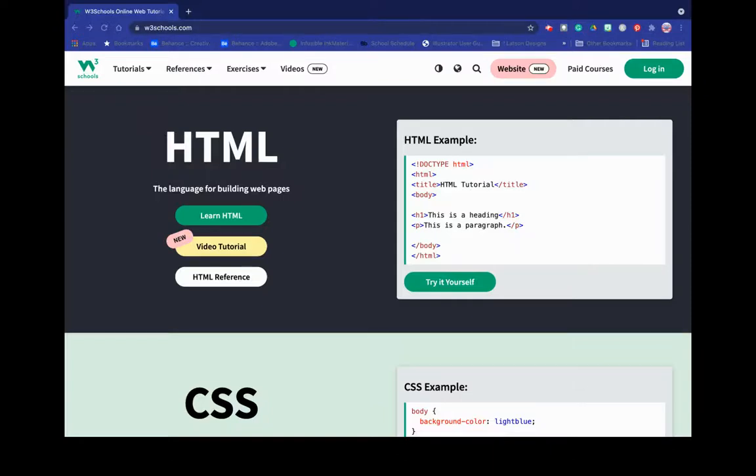Hey guys, I noticed something cool today and I'm hoping it is our answer. So as I was on W3Schools site, I didn't do anything — I wanted to make sure I do this on video in case it is the answer we're hoping for, especially for my web students. I'm on W3Schools and I see this thing that says 'website new' and I'm like, what does that mean? And then I hover over it and it said 'host your web space here.'